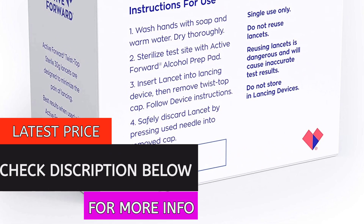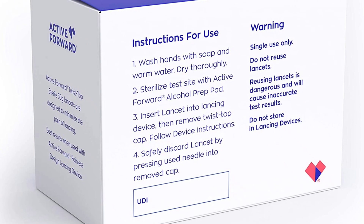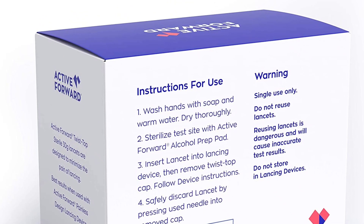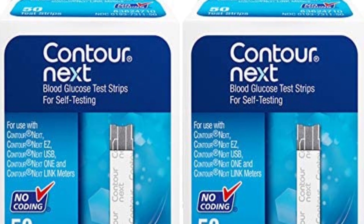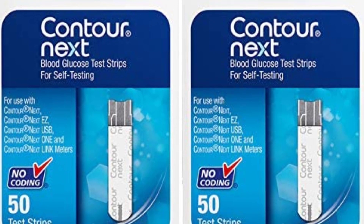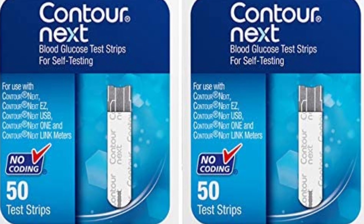The kit includes a Contour Next Easy Diabetes Monitor, 100 Contour Next test strips, 100 active forward lancets, 30G lancing device, manual, logbook, and carry case. Control solution is not included. The expiration date on all components is at least 12 months from the date of purchase. If your kit or any inclusions arrived open or with its seal broken, contact the customer service number printed on the kit box immediately for assistance.